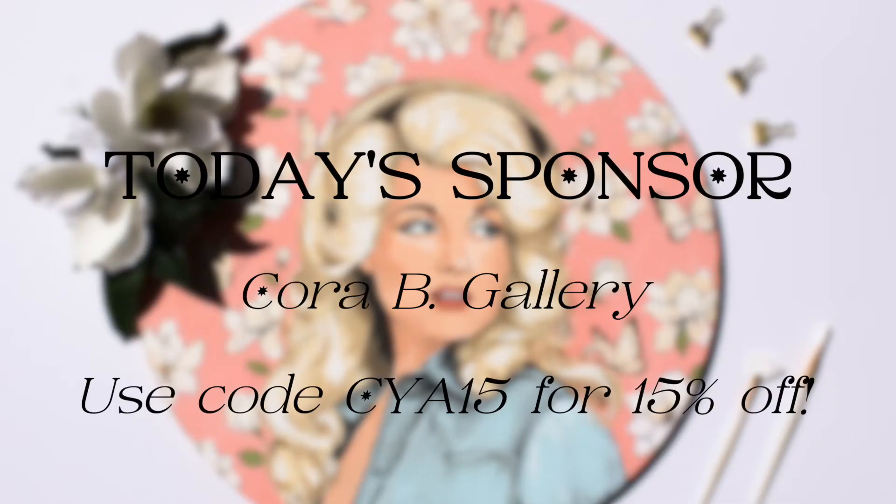Cora B. Gallery has been making a name for herself in the South for her colorful and iconic portraits. Her pieces are designed to show off the subject of the painting and bring a beautiful and exciting piece of artwork into your home. Her new portrait series, Icons and Idols, showcases some of the most memorable faces in music. Each original portrait is hand-painted and designed to showcase their most iconic music and images.